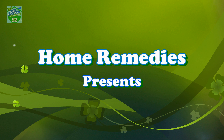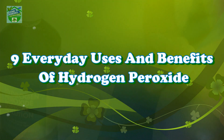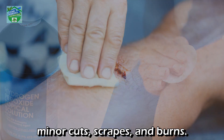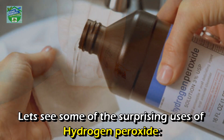Home remedies presents nine everyday uses and benefits of hydrogen peroxide. Although you cannot take hydrogen peroxide orally to treat health conditions, it works great as a mild antiseptic when used on the skin to prevent infection of minor cuts, scrapes, and burns. Hydrogen peroxide is also a great way to disinfect your home. Let's see some of the surprising uses of hydrogen peroxide.